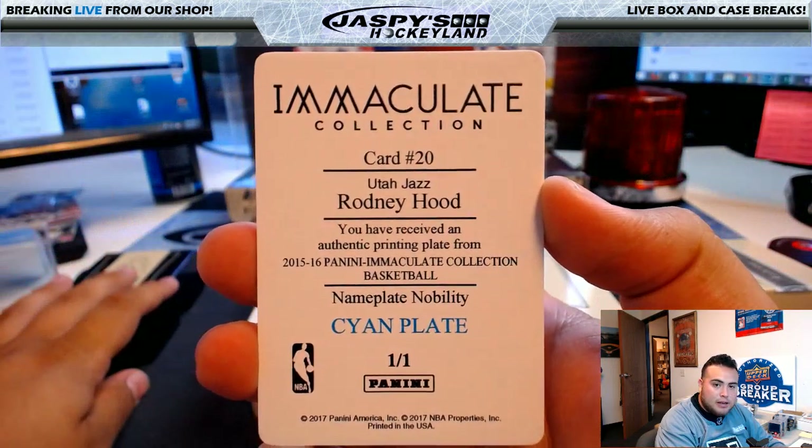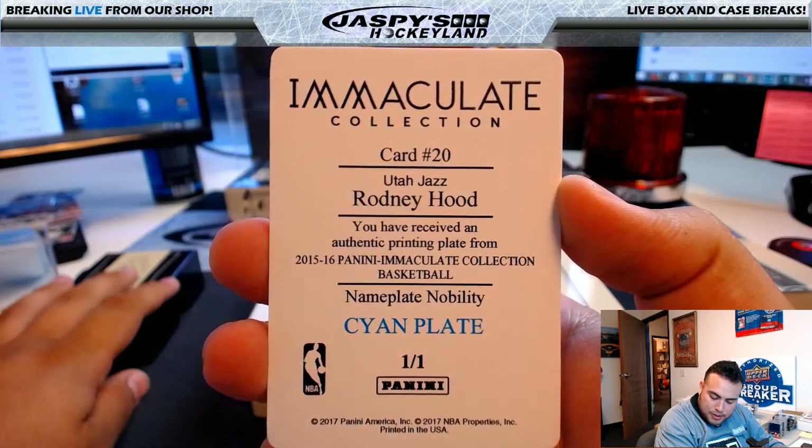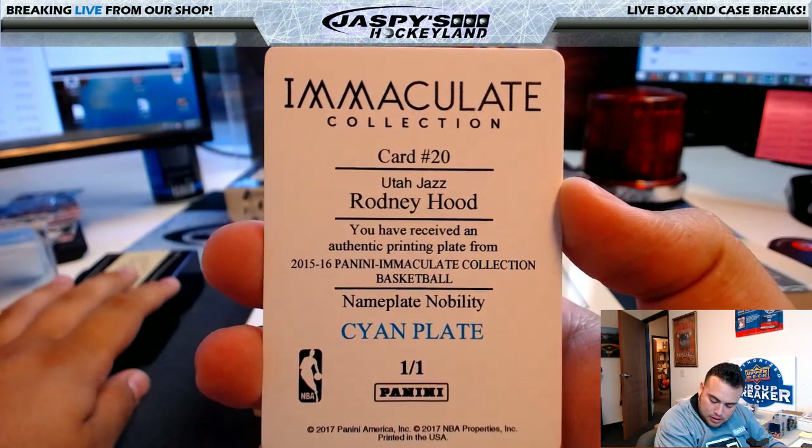For the Jazz: Rodney Hood, Immaculate Collection, Cyan Plate, 1 of 1 — Utah Jazz printing plate, 1 of 1. That's going to Aaron B.